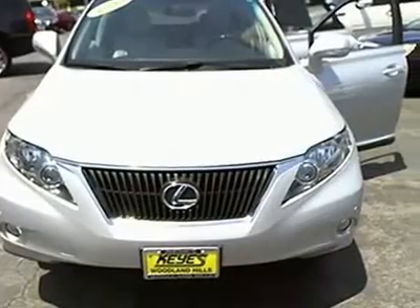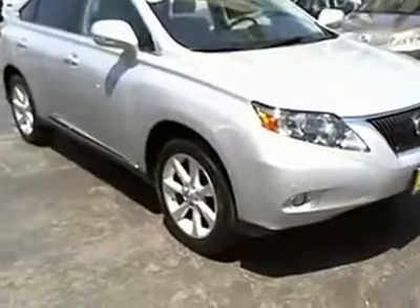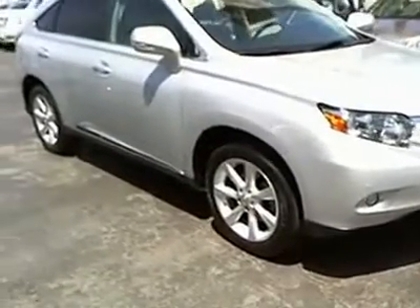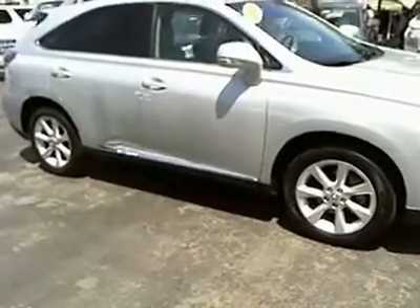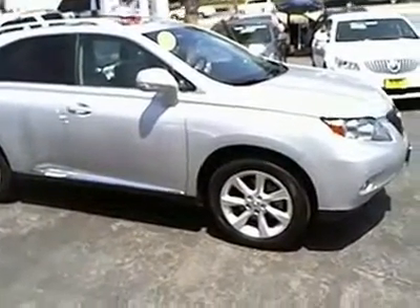2010 RX 300. As one of the first entries in the crossover luxury SUV segment, the Lexus RX 300 provides a high seating position, available all-wheel drive, and generous cargo capacity, along with great fuel economy.